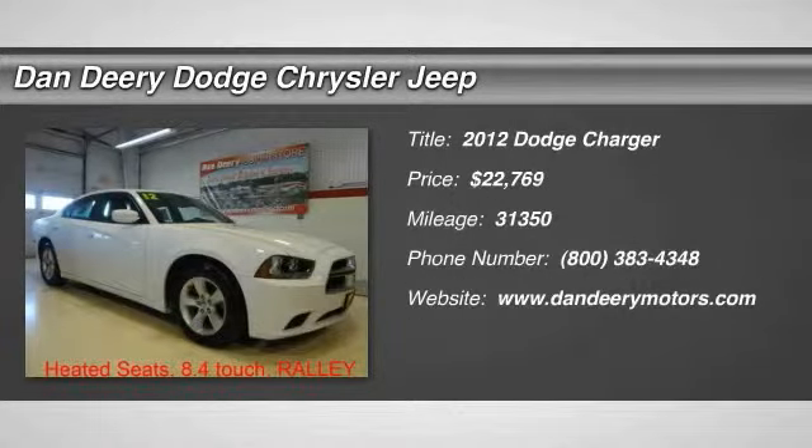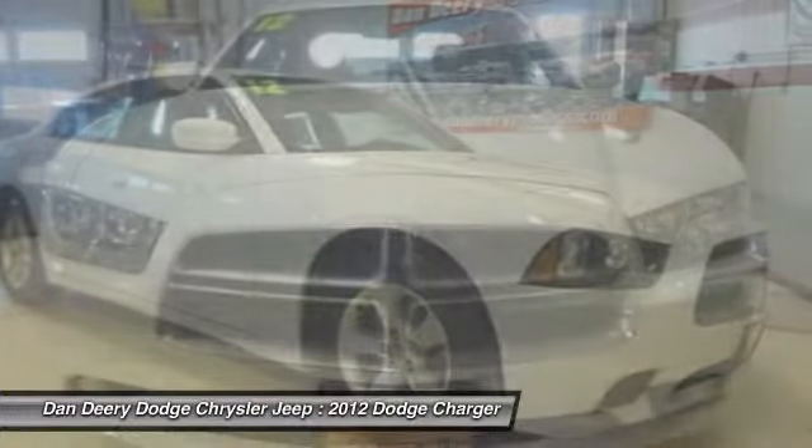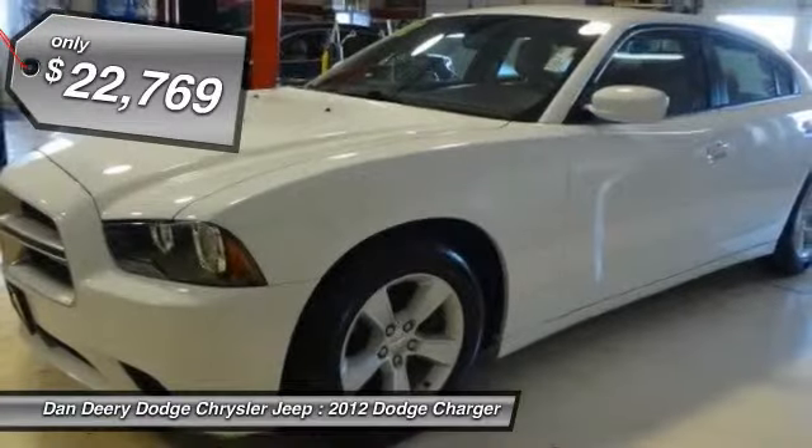Tired of the same boring drive? Well, change up things with this attractive 2012 Dodge Charger. Is there a doctor nearby? Runs so smoothly, you may need to borrow a stethoscope.